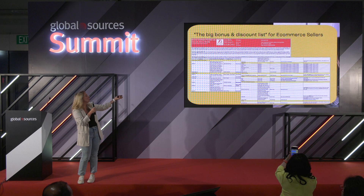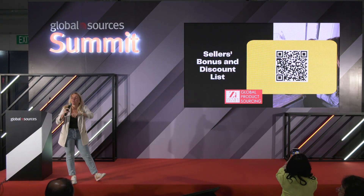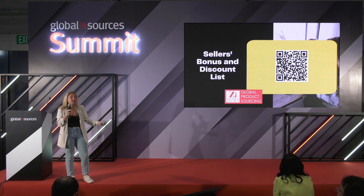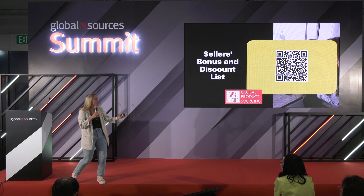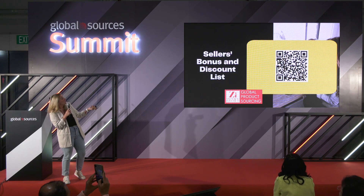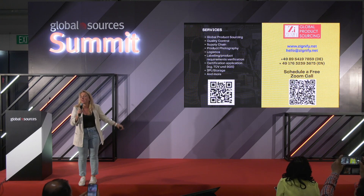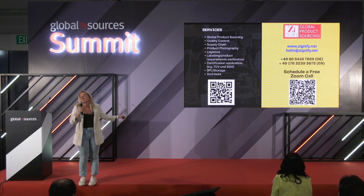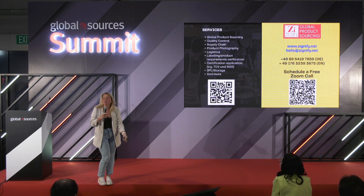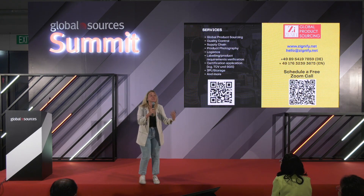Thank you very much. We've created a list of many different partners we know — photography, shipping, storage, and more — and we're happy to share it. We don't make any money on it. Me and my husband are sellers ourselves, so we know how hard it is to sell. We're trying to give back to the community a little bit. You can find me on LinkedIn — my name is Yulia Blinova, and my last name means Pancake. Email hello@signify.net and ask for the slides — I can give you slides for everything. If you want to do something, you actually have to do it. Stop wasting your time. Take that next step. Cry a little, take another step, cry a little more — you'll be fine.